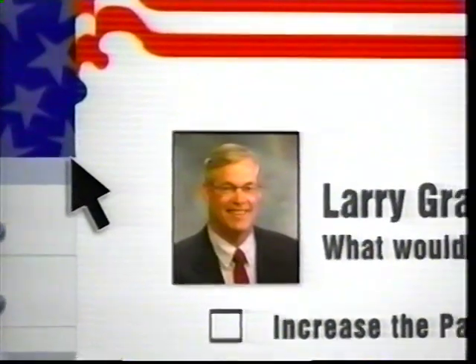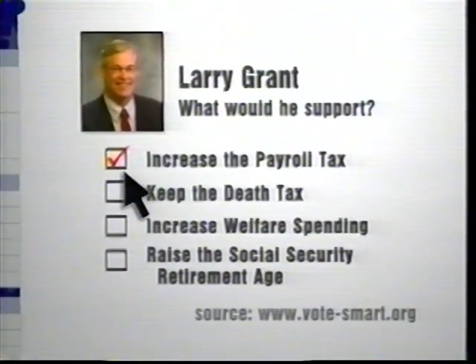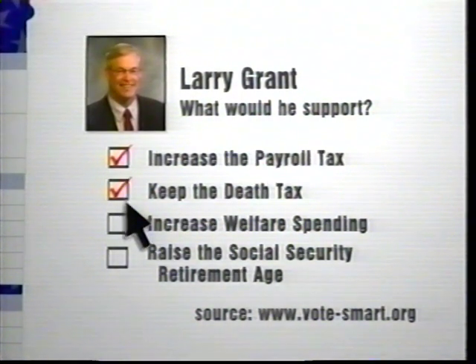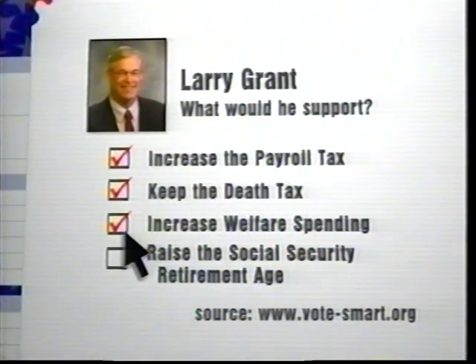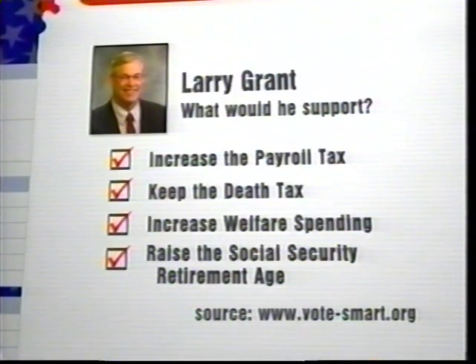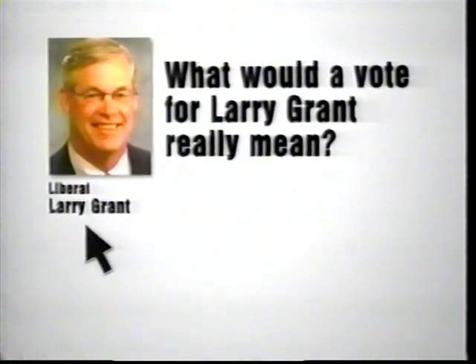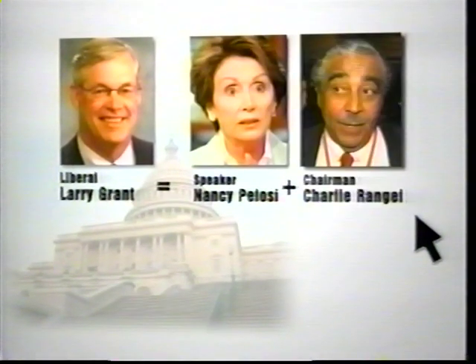More pricing games coming up on the second half of The Price is Right. Political ad: Liberal Larry Grant is running for Congress. He says he wants to increase the payroll tax, keep the death tax, increase welfare spending, and raise the Social Security retirement age. A vote for Grant is a vote to put San Francisco and New York liberals in charge.